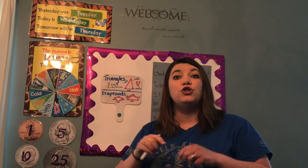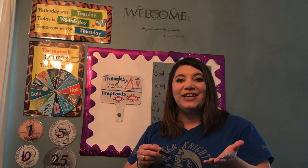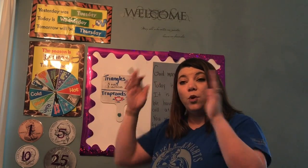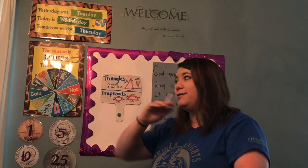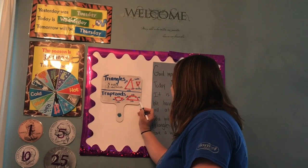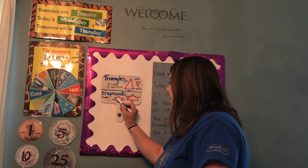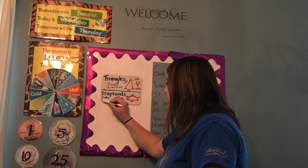If we look at our trapezoid, it has four sides and it has four vertices, kind of like our square and our rectangle. But this shape is a little bit different because the sides go in different directions. In the other shapes like square and rectangle, the sides went up and down or across — they were horizontal or vertical. But in this shape you can see that the sides still go horizontal, but on the outside they go in opposite directions. There are still four sides, and there are four vertices — those corners.